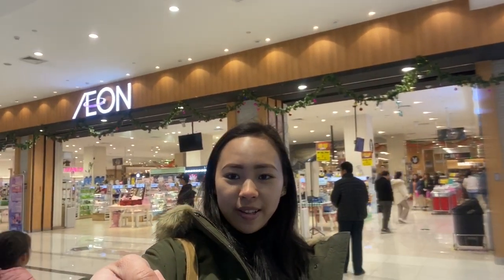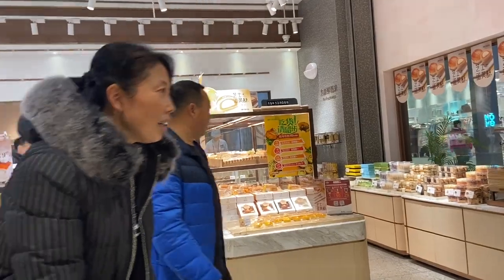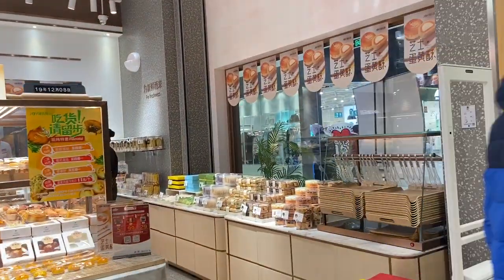Hi guys, welcome back to my vlog. In today's episode we're going to talk about what's inside a Chinese supermarket. I'm here at the Aeon mall and I'll come back later to see what their food is like, especially the exotic food here in China. So let's go guys!